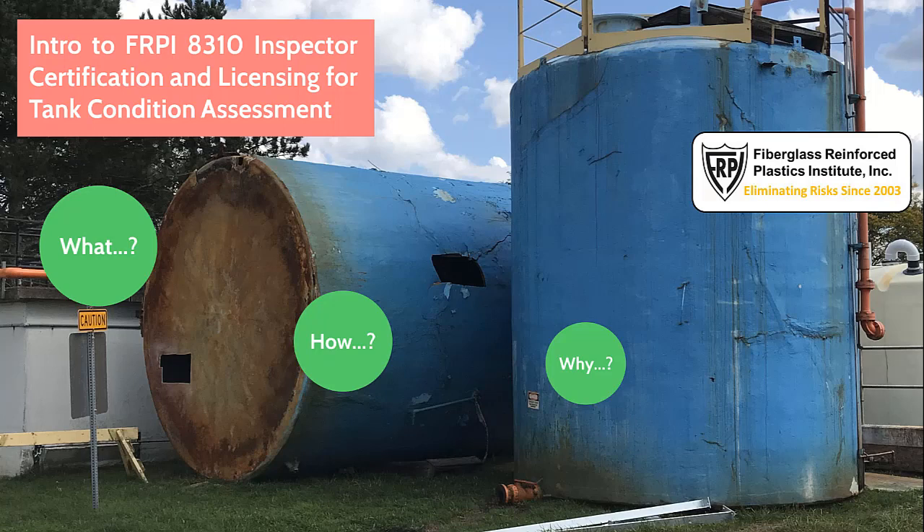Hello, welcome to the Fiberglass Reinforced Plastics Institute YouTube channel. Thank you for tuning in to watch Intro to FRPI 8310 Inspector Certification and Licensing for Tank Condition Assessment.